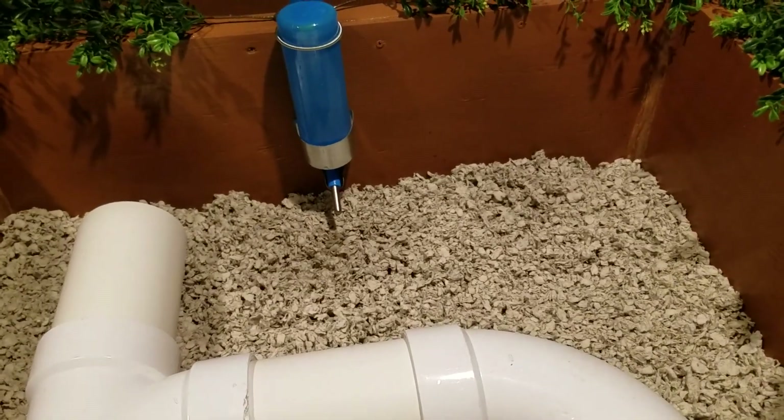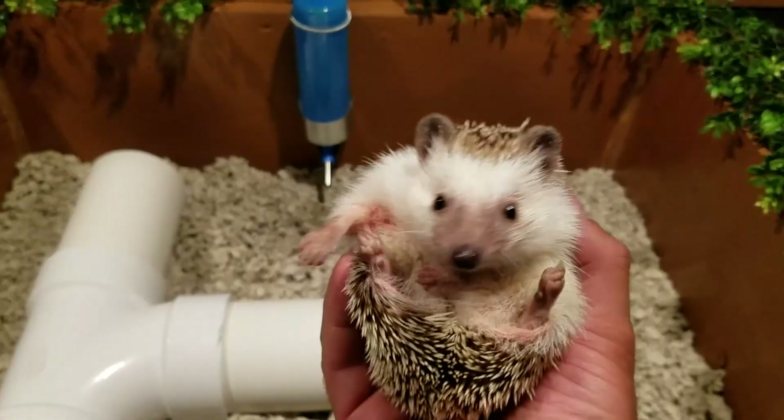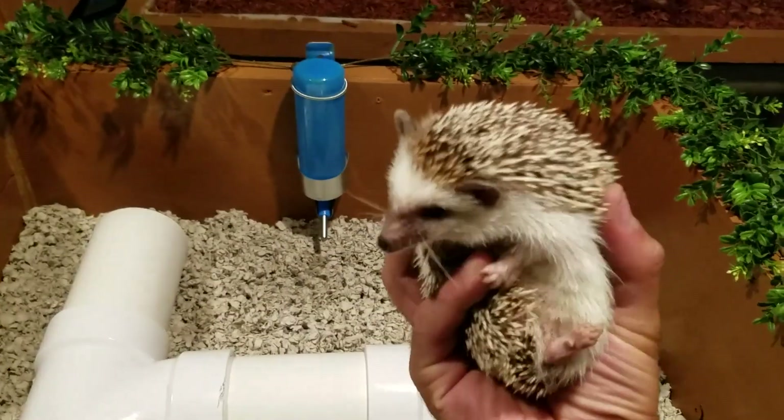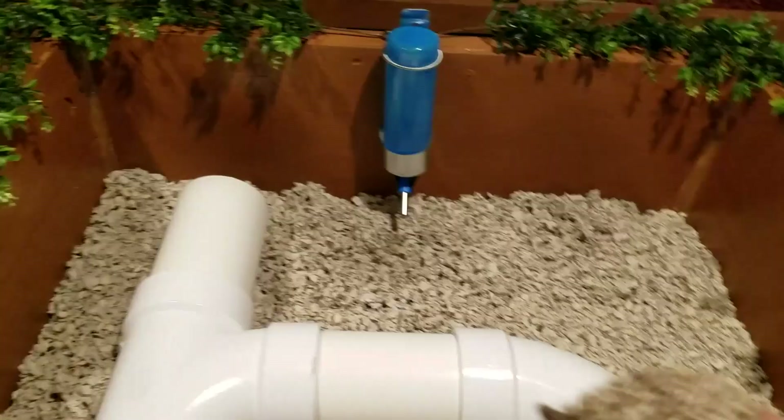I've got Freckles right here in my hand and he's ready to go. He's a cute little fellow. He's ready to go — he wants to go in his home.